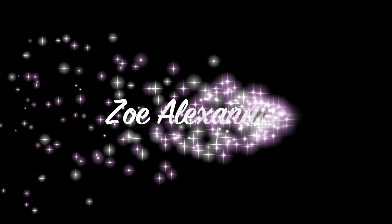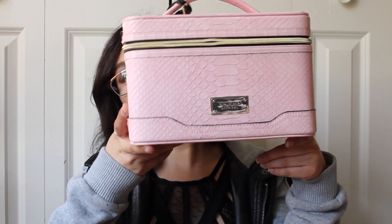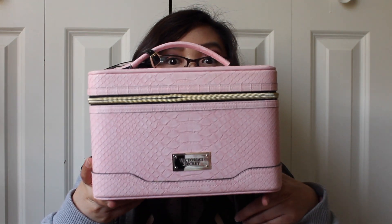If you'd like to go ahead and see what's in my bag, then just keep on watching. My bag is from Victoria's Secret and I did get it on sale at the semi-annual sale. I think I only paid like $20 and originally it was $40 or $50, so I got it pretty much half off. It is pink and it is textured and it's like a faux animal skin pattern on there.